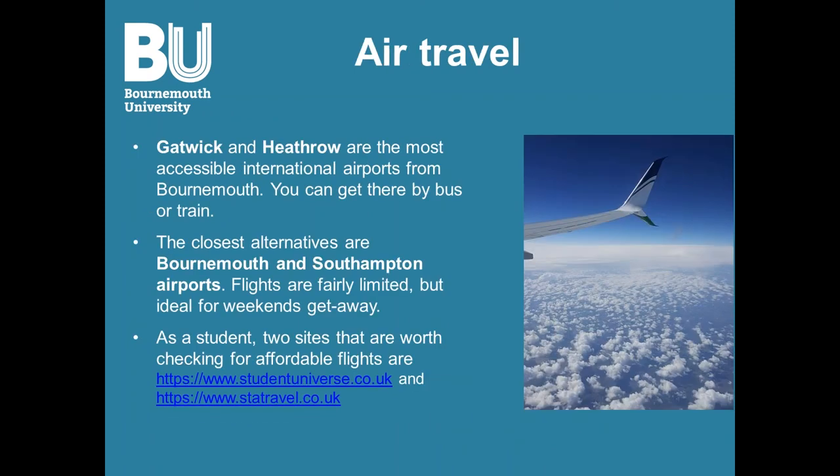Moving on to air travel — the two main airports are Gatwick and Heathrow, which are very accessible by bus or train. The two closest alternative airports are Bournemouth and Southampton; they're fairly limited but ideal for getaways to the Channel Islands. For affordable flights, I highly recommend Student Universe and STA Travel — links are provided.